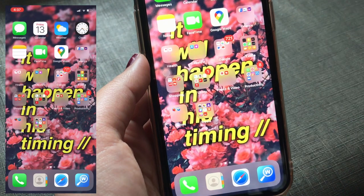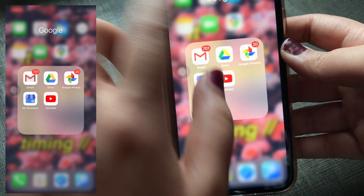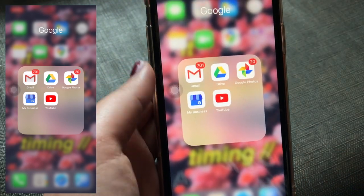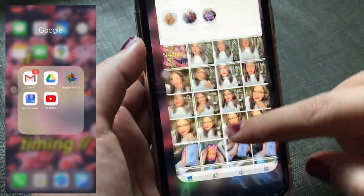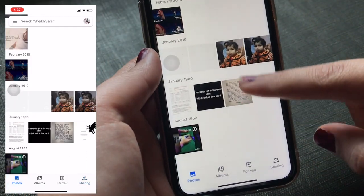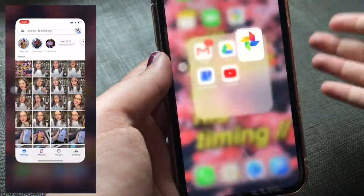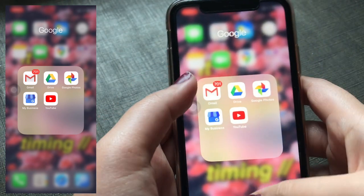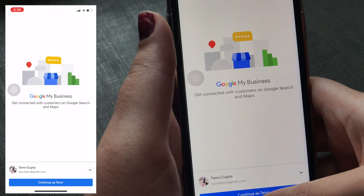The next folder is the Google folder. In this I have Gmail, Google Drive, Google Photos, Google My Business, and the YouTube app. I use Google Photos to back up all my photos — it has photos going back to 2010. I back up to Google Photos and then delete from phone storage. Google My Business is for my business listings on Google.